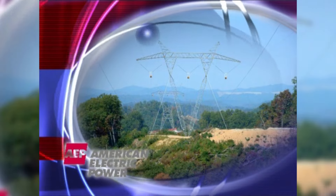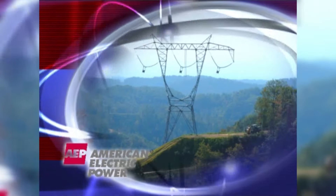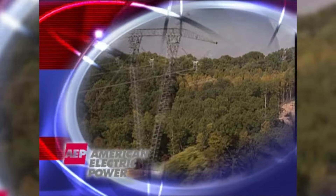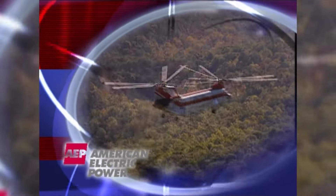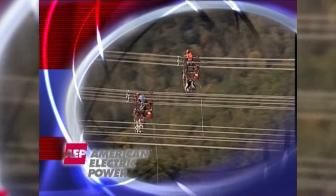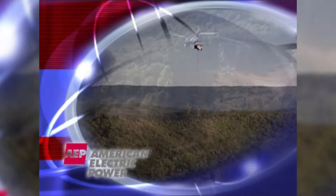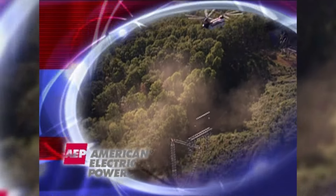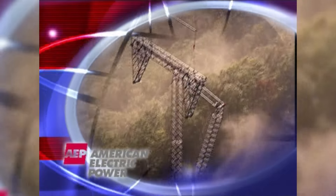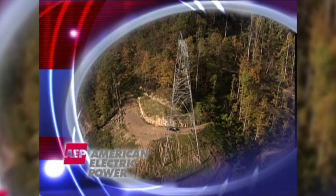In 2006, AEP completed construction of its Wyoming-Jackson's Ferry 765 KV project. This extra-high voltage power line is the first enhancement of AEP's transmission system in over 30 years and the first six-conductor bundle design ever constructed in North America. The project is 90 miles long and stretches from AEP's Wyoming Station in the coalfields of southern West Virginia to Jackson's Ferry Station in southwestern Virginia, crossing some of the most rugged terrain.